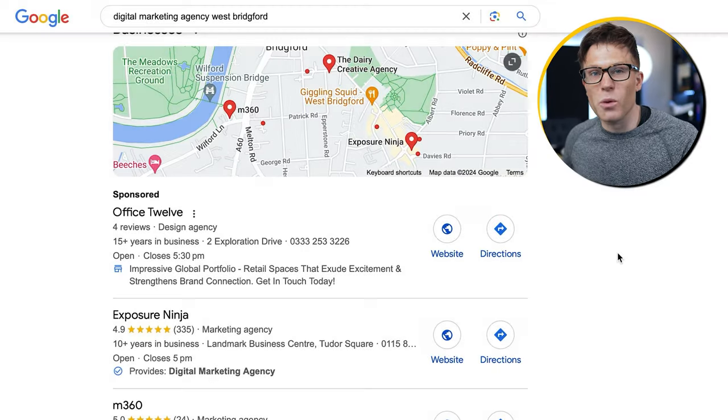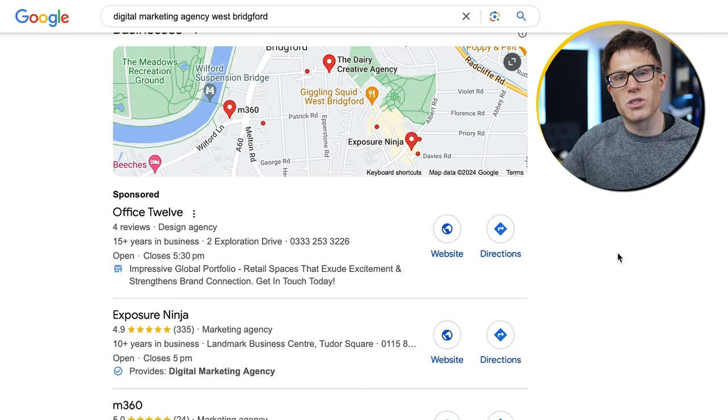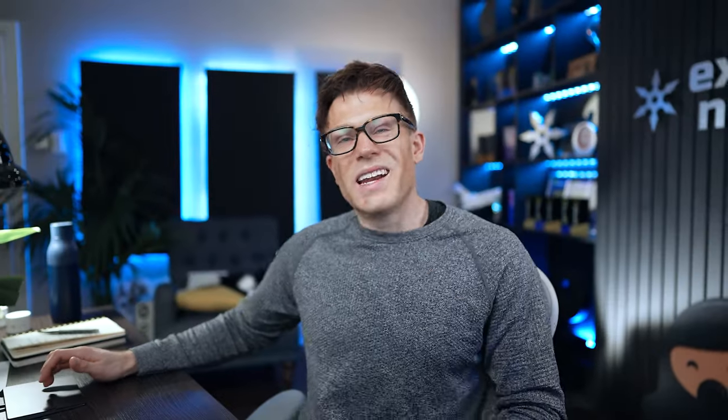With a Google Business page, you get useful insights such as how many people have searched for you, seen your page, or clicked on your phone number. It's really important to fill in as much of your profile as you possibly can — don't just let the little ticker say you've filled in everything.